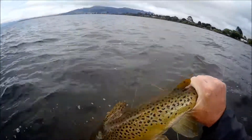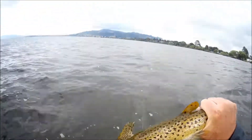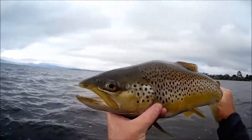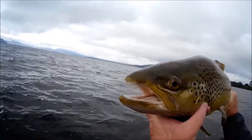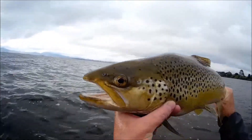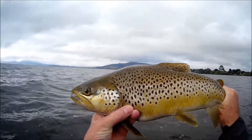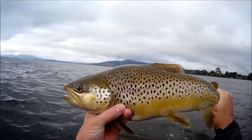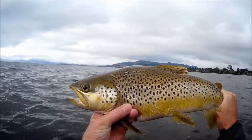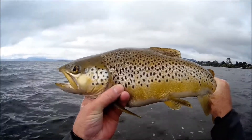Wow, look at that for a brown. Is that a stunning fish or what? Look how he's got that big hump in front of his dorsal fin there — he's in perfect condition. About three and a half, four pounds. It's just an absolutely stunning fish.